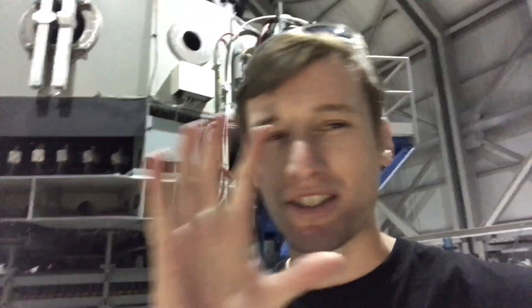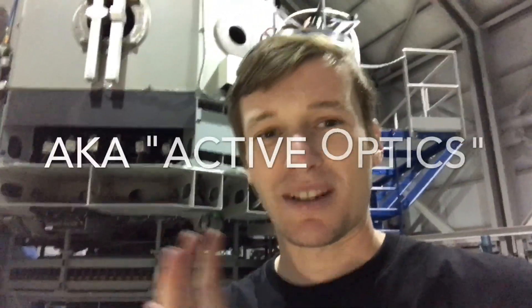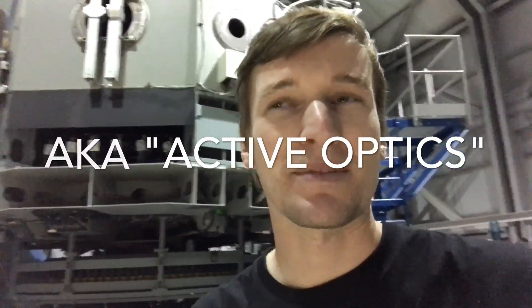We're now inside the dome at the Discovery Channel Telescope — the telescope is right behind me. As you can see it's huge, with a 170-inch primary mirror. These are the actuators right here that can shift the mirror slightly to get nice sharp star images. All the rattling you hear is the wind hitting the shutters. Down here is the instrument cube with all the cameras, and this is the rotator.